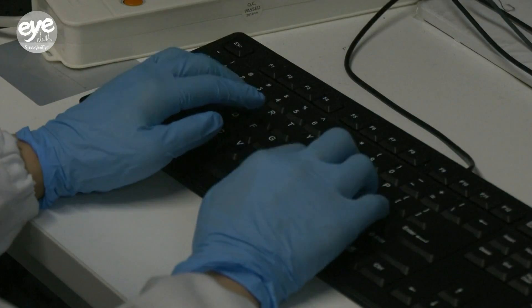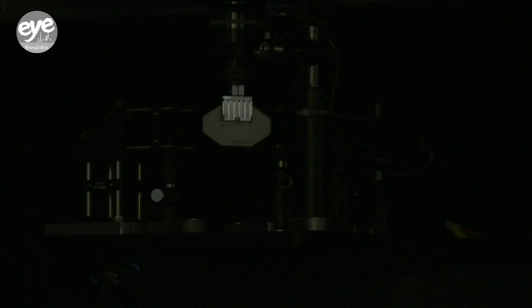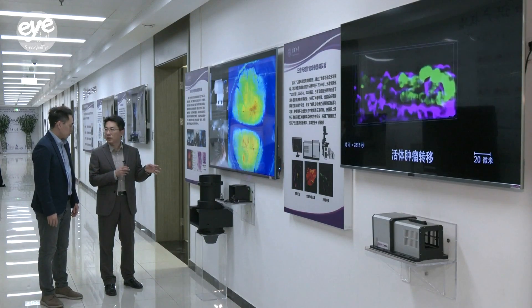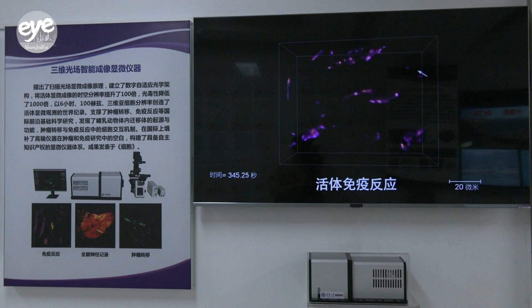It's a bit like trying to use a single camera to capture the twinkling of 100,000 stars in the sky, with each twinkle being clearly visible. Researchers say the device outperforms traditional microscopes and can be used in various fields like neuroscience, cell biology, and medical research.